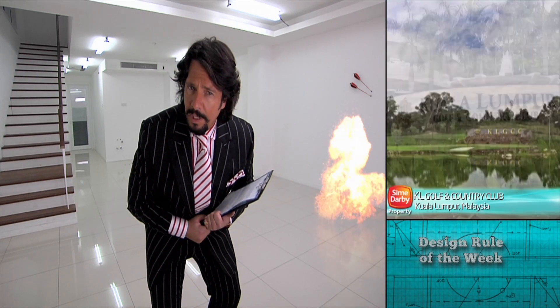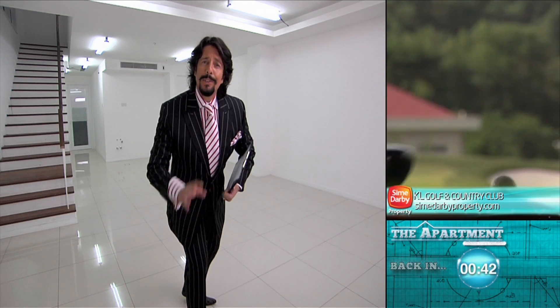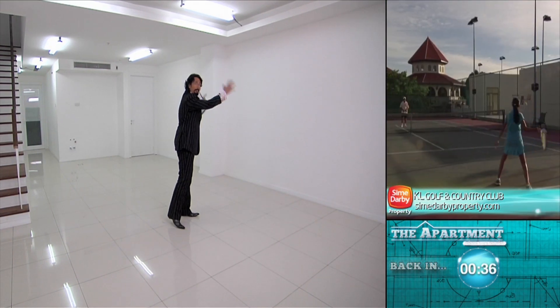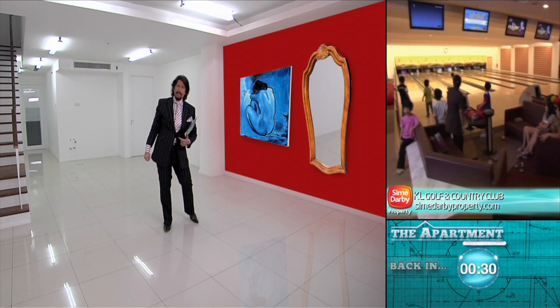Before we get back to the competition and find out how the contestants are faring on the battlefield that is the living room, what are the design rules that govern it? In our quest to make our rooms feel bigger, it's about dissolving the corners. Capture the attention, capture the eye by putting in a big painting or a mirror — anything that really grabs your eye into the center.